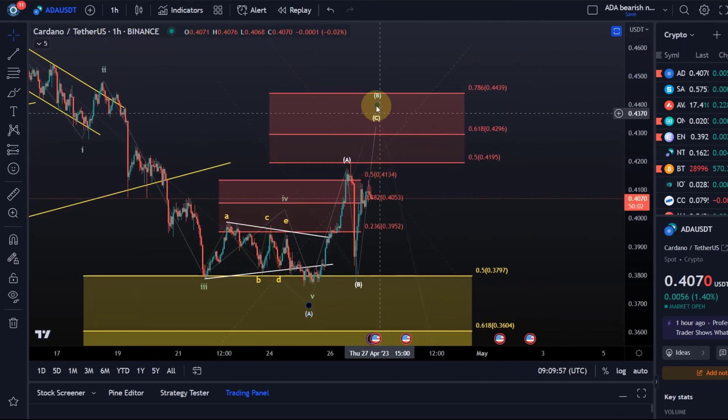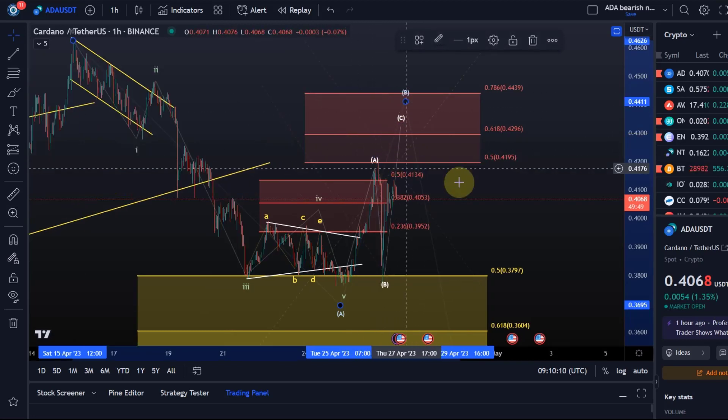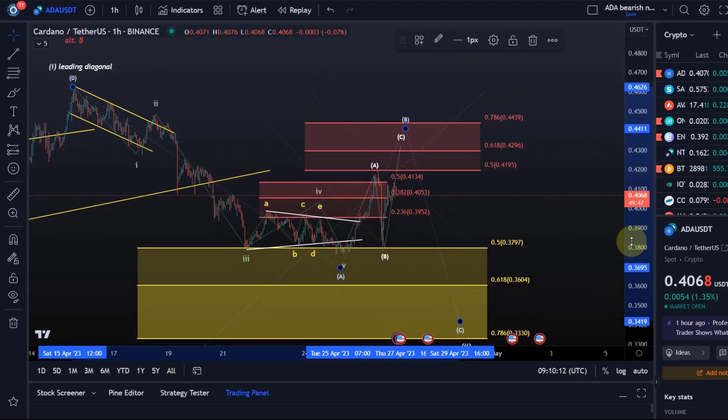In this B wave we obviously didn't move up very strongly, so it would have been quite a shallow B wave. We can consider it possibly complete, but my preferred interpretation — and this is pretty much in line with the Bitcoin chart — is that we at least have a good chance to get a higher B wave. If we get a higher B wave, an area to watch would be between 41.9 and 44.4 cents.